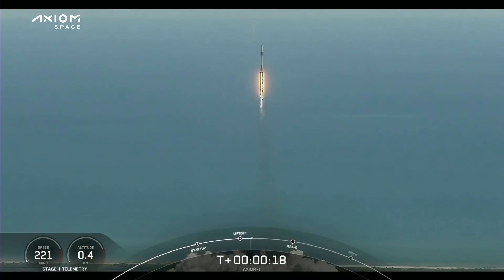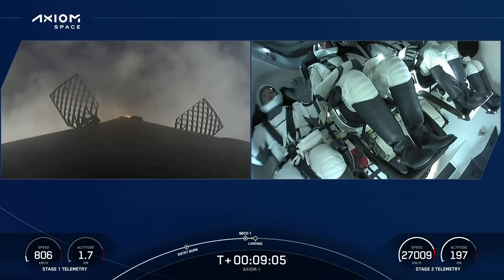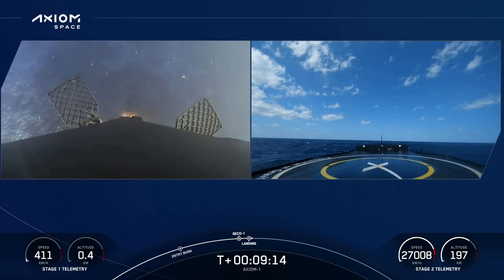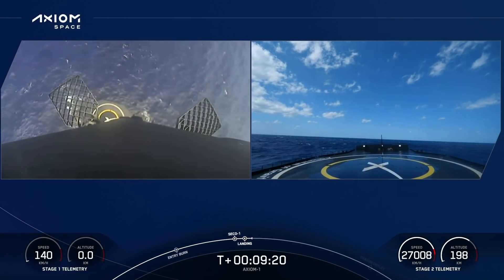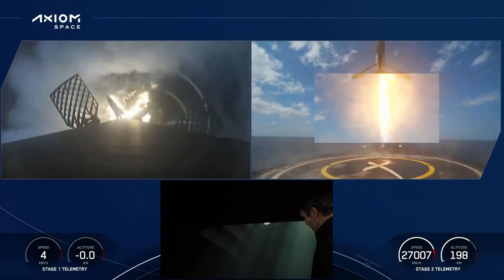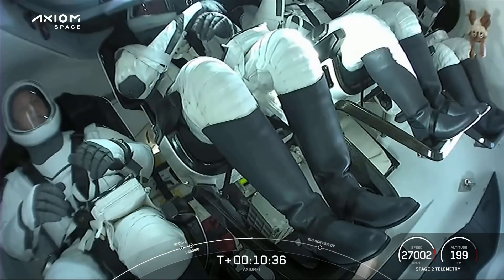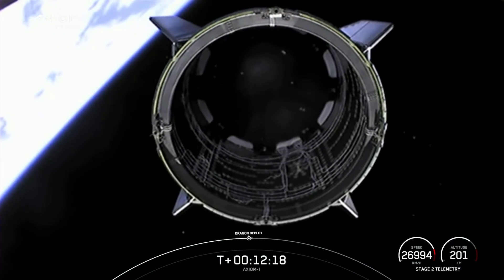Together, a new chapter begins. Godspeed, AX-1. Check out this cloud-looking landing — the camera connections were solid the whole time. This first all-private crew, along with their zero-g indicator little Thumper head, will spend eight days doing research at the space station before returning to Earth for splashdown.